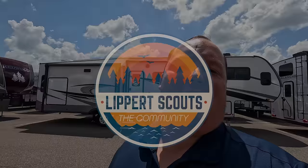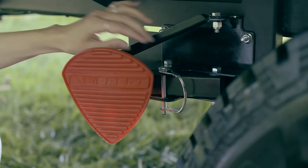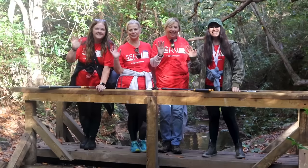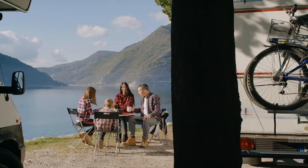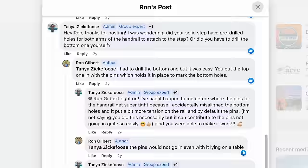Are you looking to make your mark on the RV industry? Look no further than Lippert Scouts. As a member of the Lippert Scouts community, you'll have the opportunity to share feedback on products and services you've used during your adventures. Your insight will drive innovation for years to come. You can swap tips, hacks, and camping stories, and connect with fellow RVers. Lippert customer care team members are on the app and always available to help. Join Lippert Scouts today — it's completely free on Facebook or their app for Apple and Android.